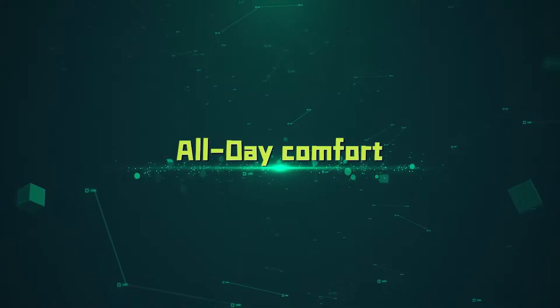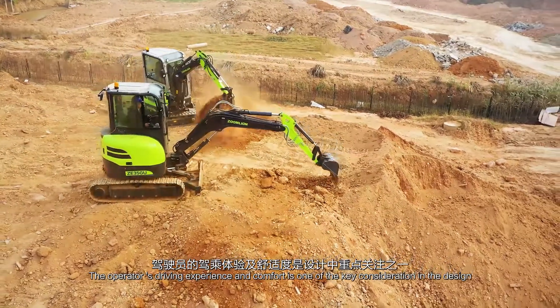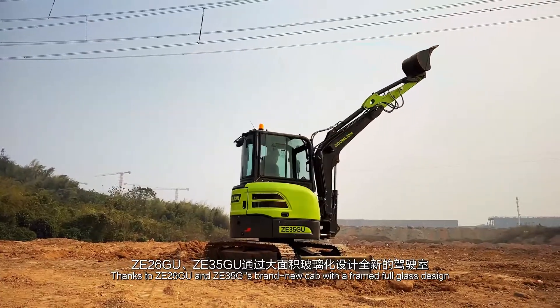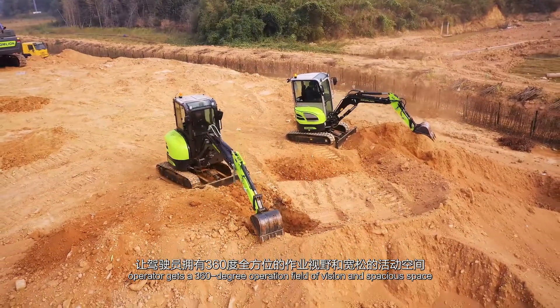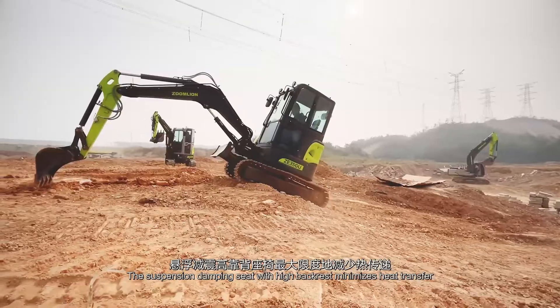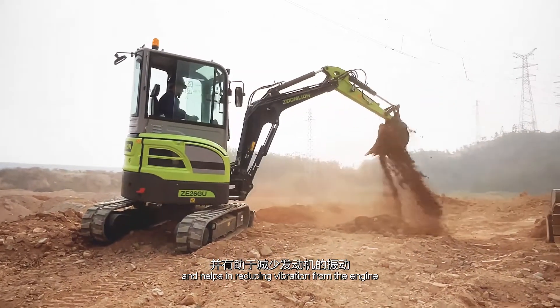All-Day Comfort. The operator's driving experience and comfort is one of the key considerations in the design. Thanks to ZE26GU and ZE35GU's brand-new cab with a framed full-glass design, the operator gets a 360-degree operation field of vision and spacious space. The suspension damping seat with high backrest minimizes heat transfer and helps in reducing vibration from the engine.